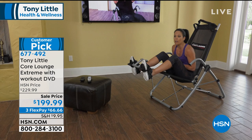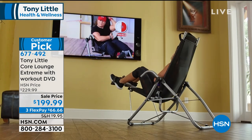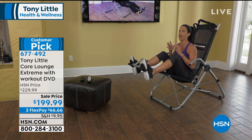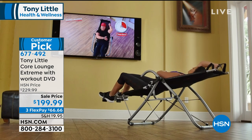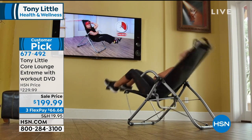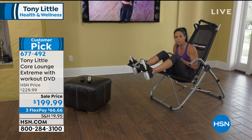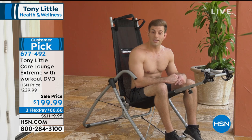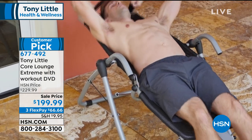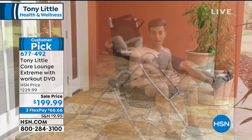I tried the Core Lounge Extreme today and I really loved it. What I loved most was the full range of motion on my crunches — completely crunching, then a complete stretch on my back when I went back. At no point did I feel strain or stress on my back. My neck was completely supported. Also the video that comes with it — if you don't want to go to the gym or aren't sure what to do, having this video as a guide is wonderful: it gives you a starting point, and once you get more confident, you can go on your own.